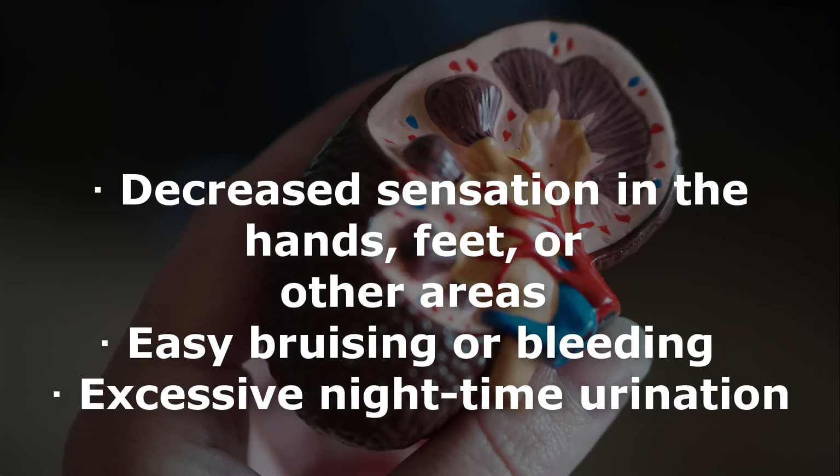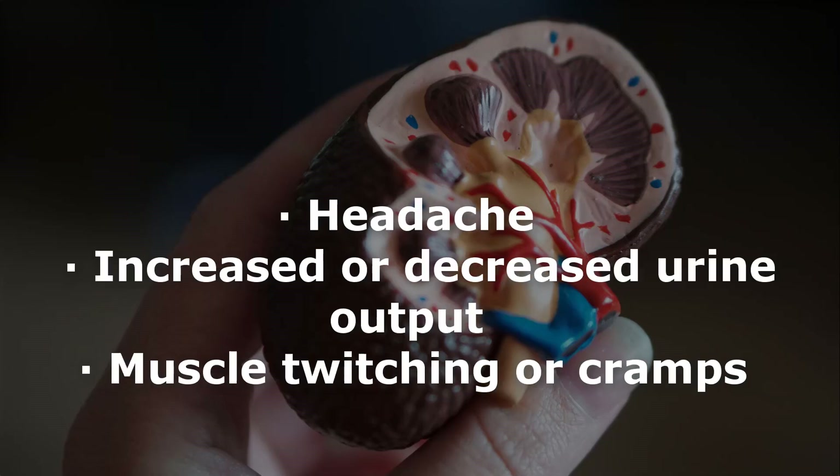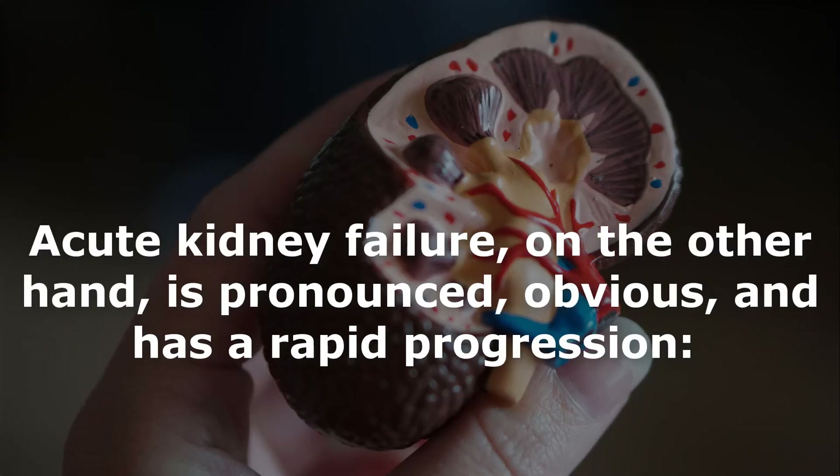Other symptoms include agitation, blood in vomit or stools, breath odor, decreased alertness including drowsiness and delirium, decreased sensation in the hands or feet, easy bruising or bleeding, excessive nighttime urination, excessive thirst, frequent hiccups, general ill feeling, generalized itching or pruritus, headache, increased or decreased urine output, muscle twitching or cramps, nail abnormalities, unintentional weight loss, and white crystals in and on the skin.